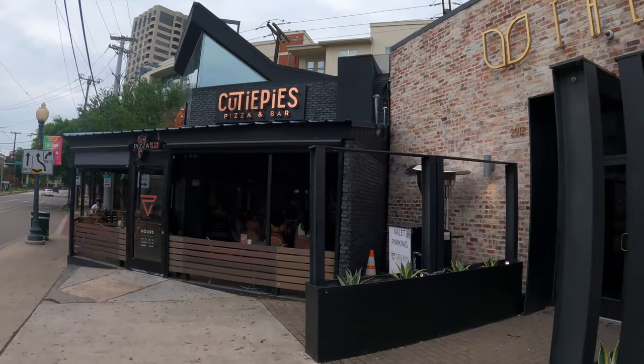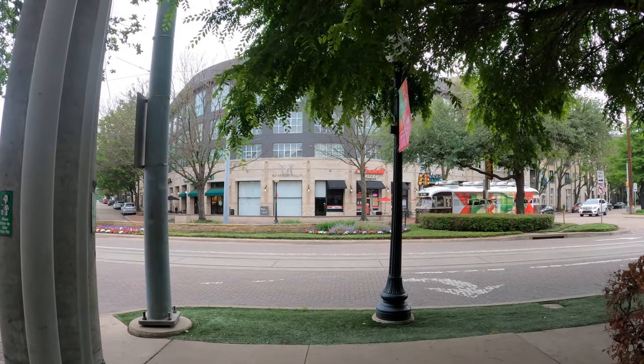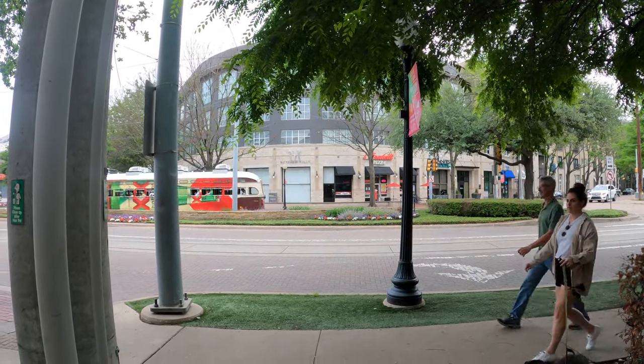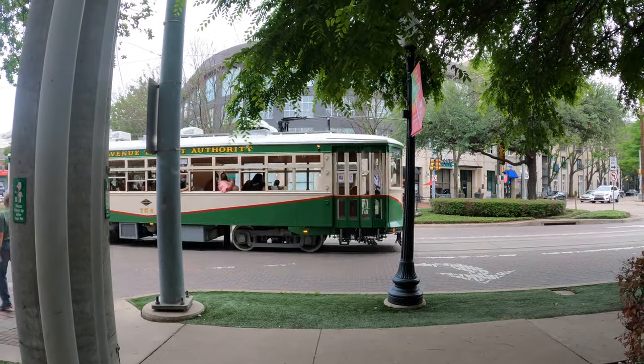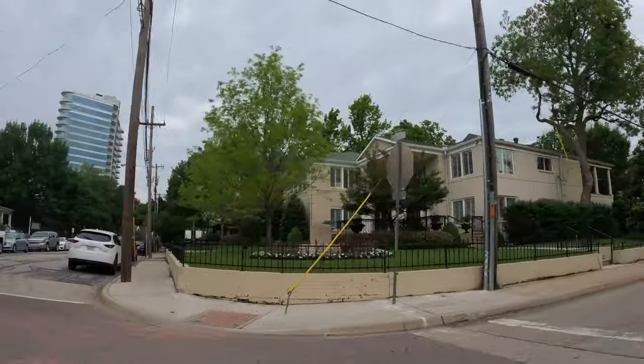Dallas does have a very French colonial feel to it that I think a lot of people don't mention but should. There's also a little bit of a Western Americana feeling to it, but there's an undertone of French colonial America definitely here in Dallas.